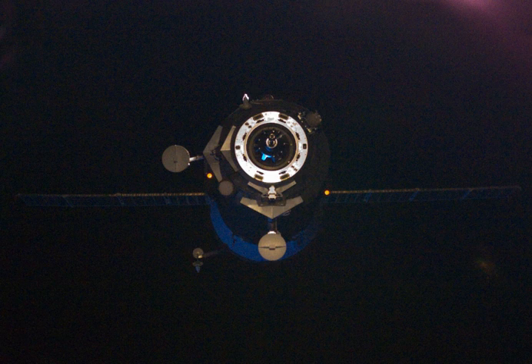In addition to the standard rations, the food boxes contained fresh fruits and vegetables — lemons, apples, onions, tomatoes, and 1 kg of garlic. Total cargo mass delivered was 2,572 kg, which included 250 kg of propellant for the space station's needs.